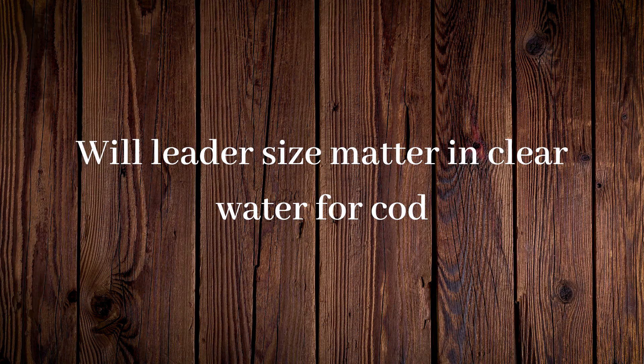Will leader size matter in clear water for cod? My personal belief is no. I can see how you might think it could affect it when fishing natural stuff like swimbaits — if the cod is facing one way and your bait is coming the other way they might pick up the line. But generally by watching the sounder, once that fish picks up the bait they'll swing in behind it and follow it and eat it. I just don't feel that running a small leader size will really affect the bite. I personally stick to heavy leaders around 60 pound because when I do hook a fish, I know I'm going to be able to get them in.